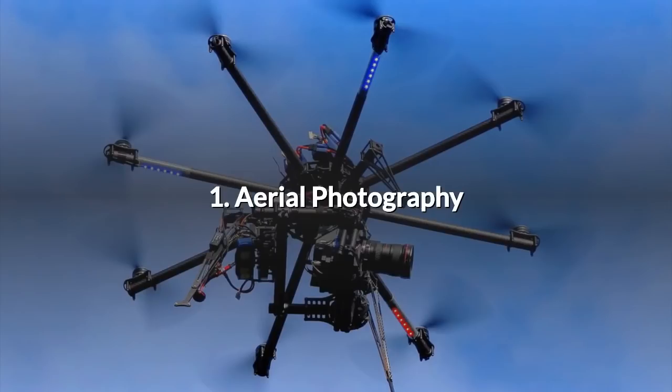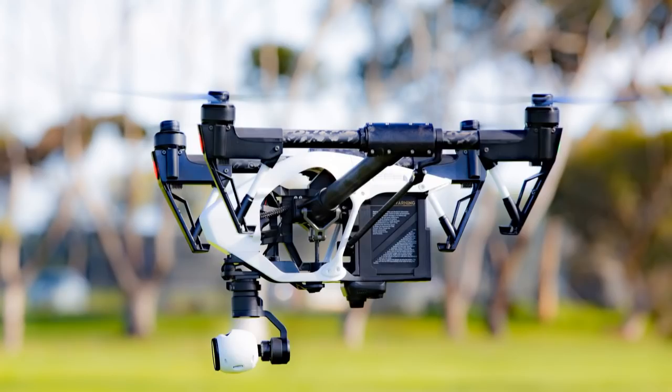1. Aerial Photography. If there's one thing most people consider when they think of uses for drones it is aerial photography. It's a huge field with lots of spin-offs and niche areas. It's the basis of the whole civil UAV industry and the entry point for most if not all drone pilots.